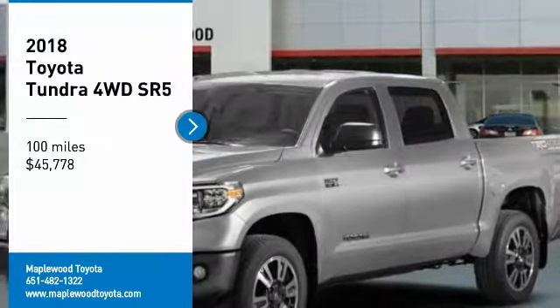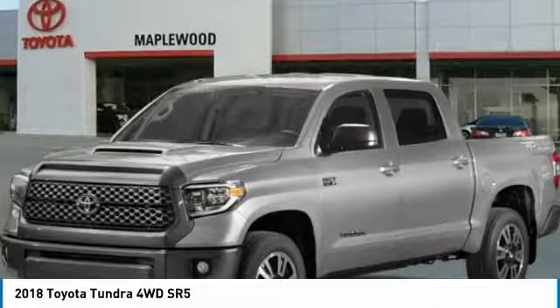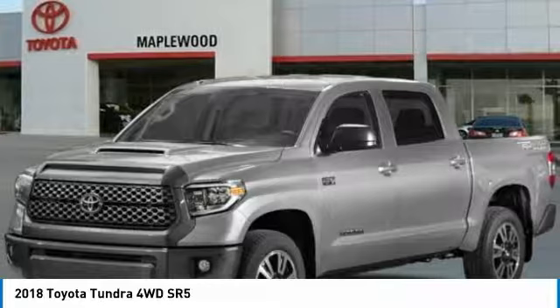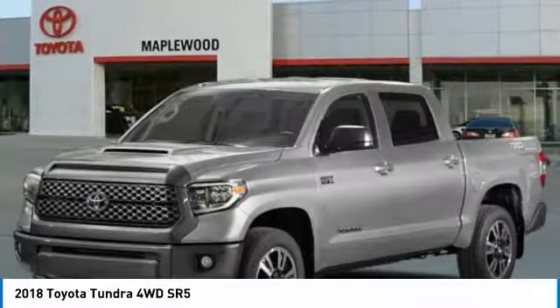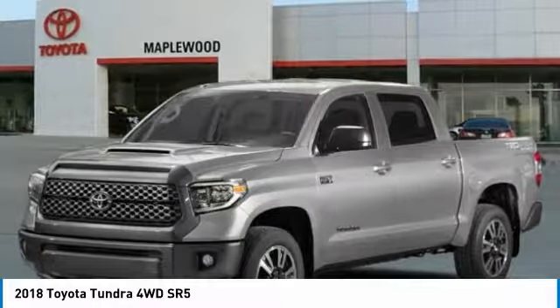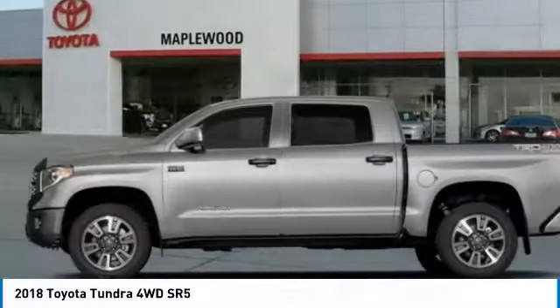We are pleased to show you the 2018 Tundra. Tundra has a number of unique features useful for those using it as a work truck, including extra large door handles, a deck rail system, and an integrated tow hitch.